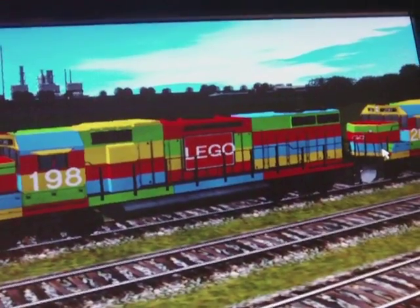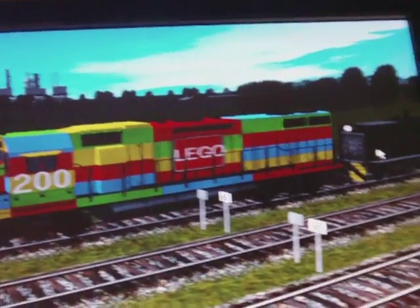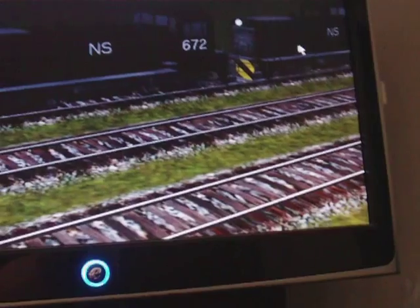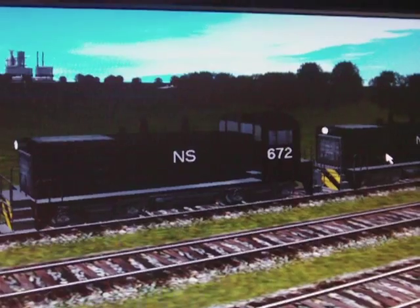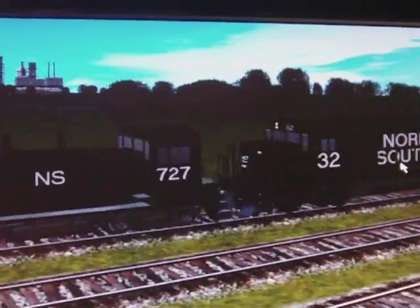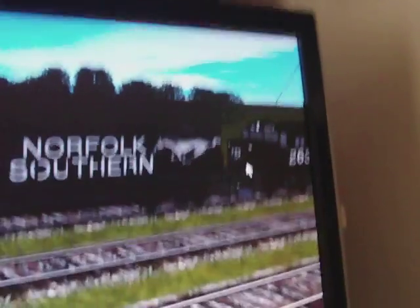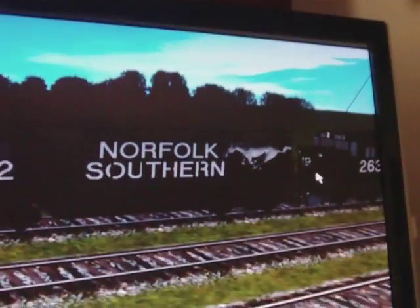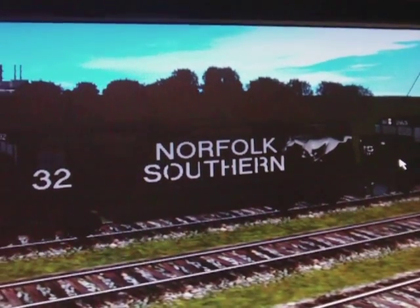My Lego Express — again, many of you may know it. My Norfolk Southern — I couldn't fit it well on the switcher unit so I had to abbreviate it. But over here, as you can see, it's getting a full view and I was able to find a logo of a horse. I'm pretty sure it's not in the same spot as a normal one, but close enough.